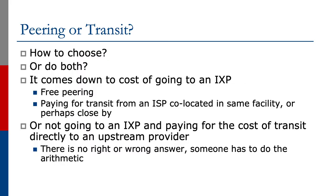So what do we do? We obviously need peering and we need transit. How do we choose? It comes down to the cost of going to an Internet Exchange Point. At an Exchange Point we get free peering, and we could pay for transit from an ISP co-located in the same facility or close by — maybe a neighboring building or the same city. Or we could decide not to go to an Exchange Point and pay for transit directly to an upstream provider. There may be no Exchange Point in the vicinity, so transit might be the only option. There's no right or wrong answer — someone has to sit down, do the arithmetic, and work out what the costs are.